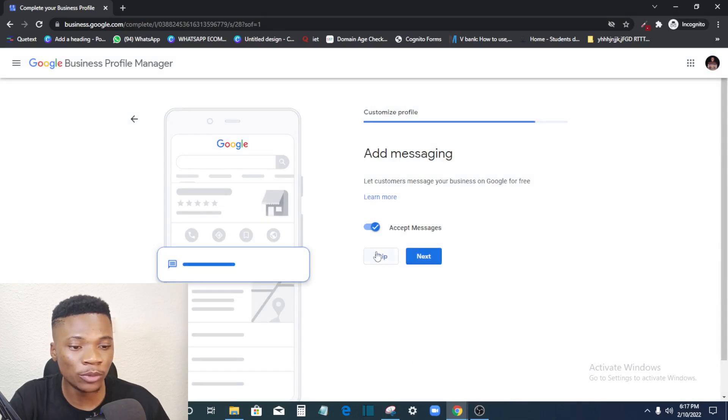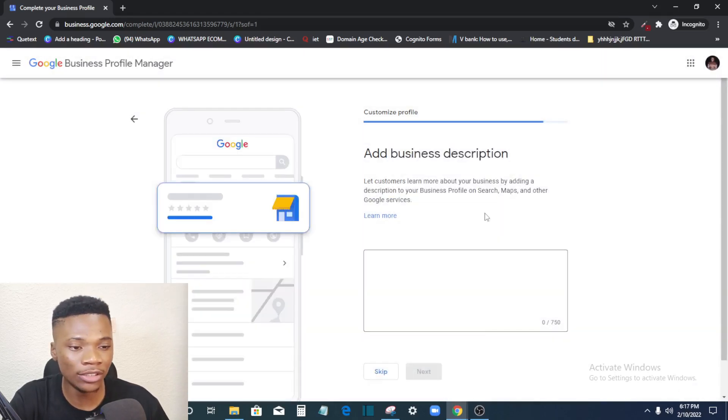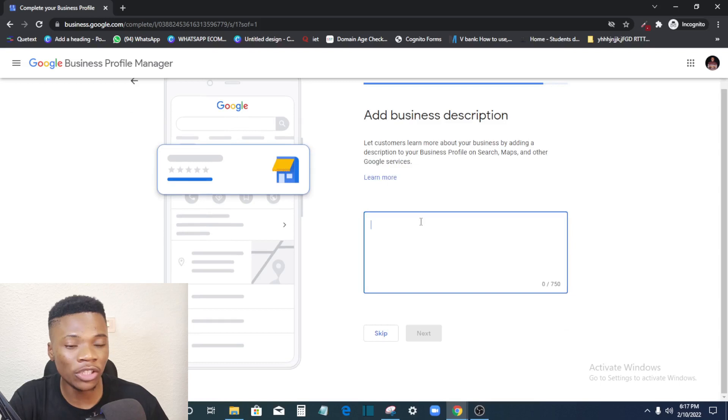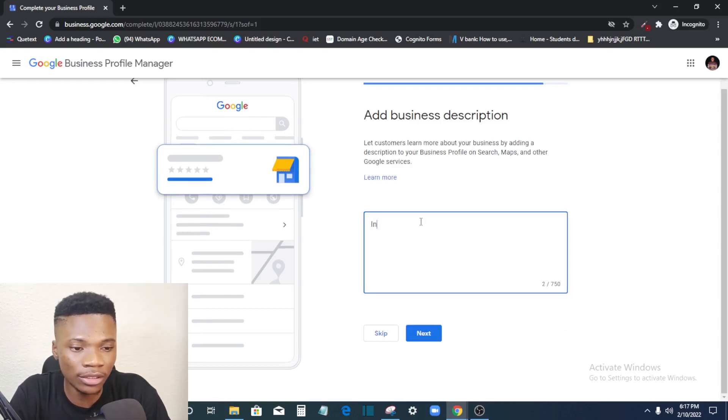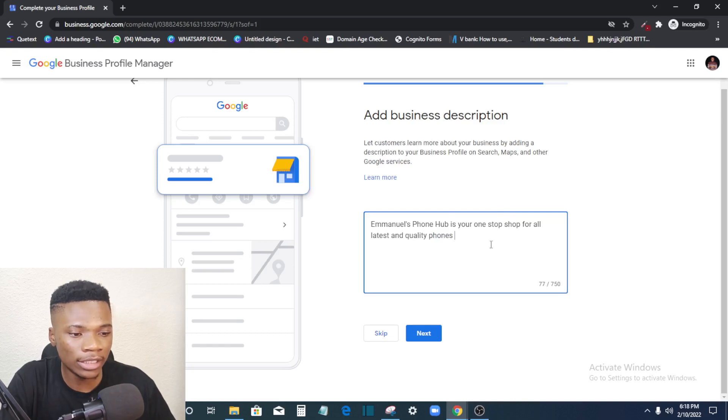Next, you can turn on messaging so customers can search for you on Google and send you a message directly. Then add a description of your business — you can write up to 750 characters. Fill in a good description of what your business does, then click Next.